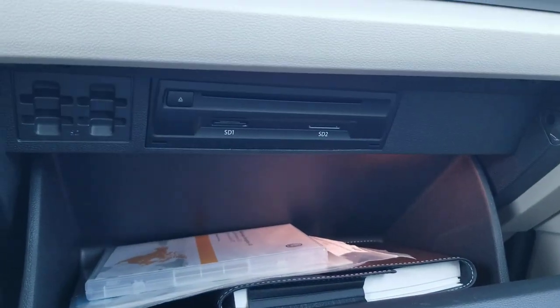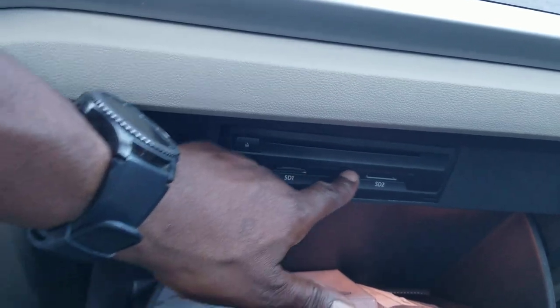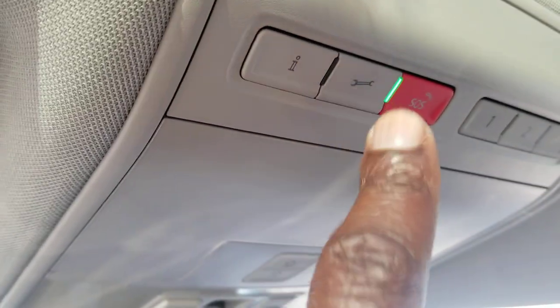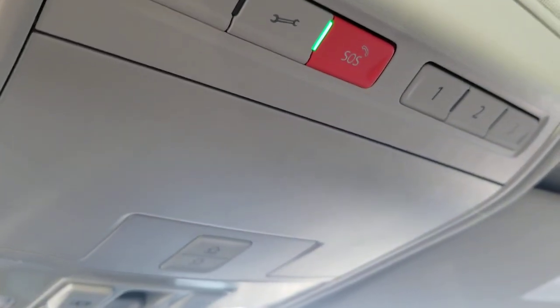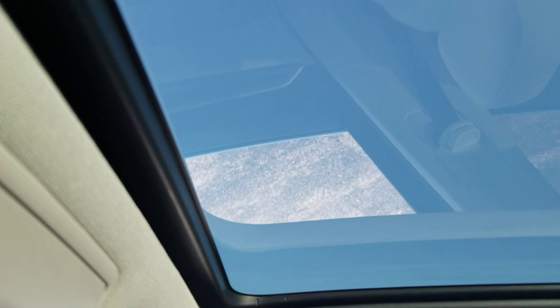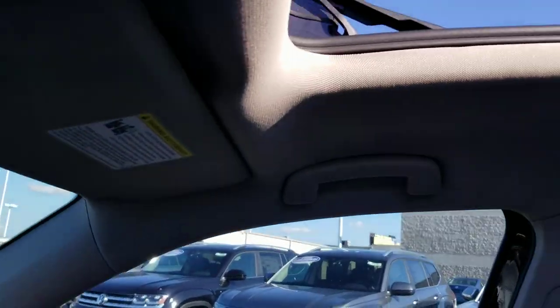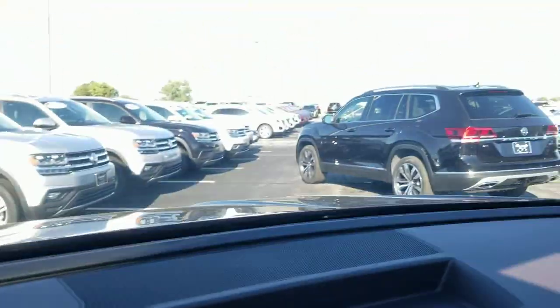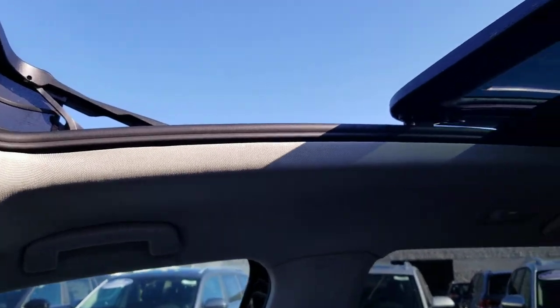In the glove box there's an SD card reader and a CD player. One SD reader is for navigation, and the other can be used for music, videos, or pictures. The glove box has a light. Up above is the panoramic sunroof with a power sunshade. Here's a look at Carnet — offering information, roadside assistance, and emergency services, free for six months on this car. There are also three garage door openers right there. The first sunroof section stacks on top of the back section with a pop-up windscreen. You also have vanity mirrors on both sides with a light above.